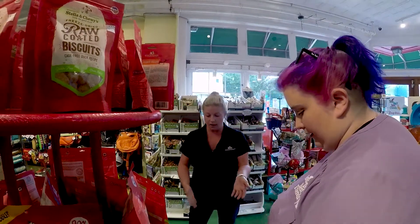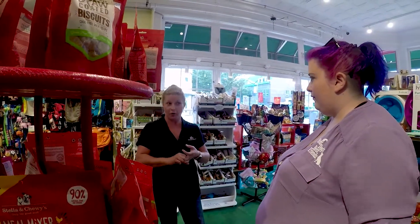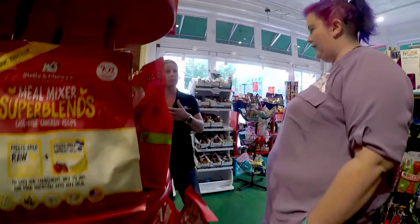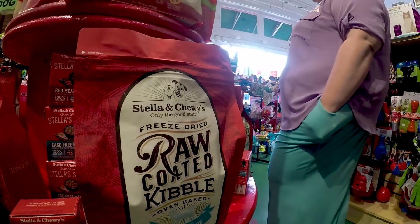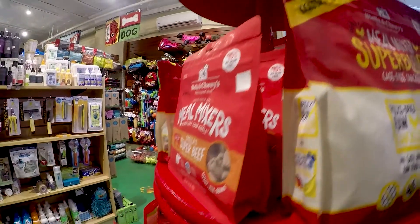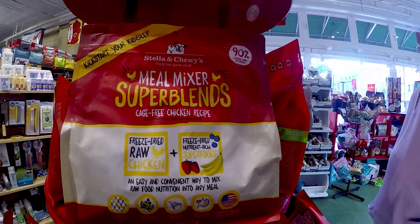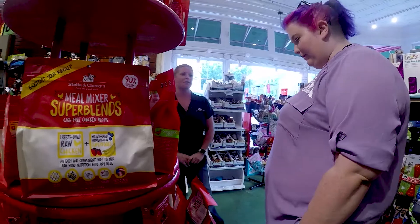Speaking to lamb — our new free range recipe has some unique proteins: it's goat, lamb, and elk. So if you have customers who prefer a raw blend but don't want to mix in the meal mixers separately, they have the option of using the free range versus buying the raw coated bag and mixing the meal mixers in. I'm always happy for people to mix those meal mixers in, but there are other options.